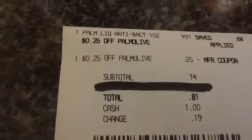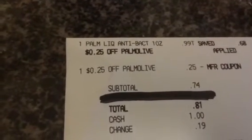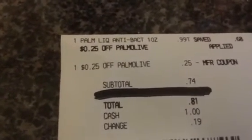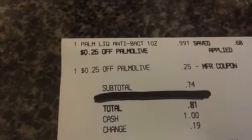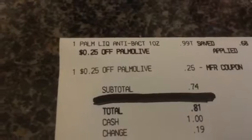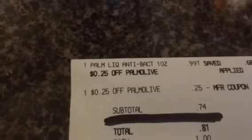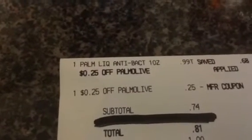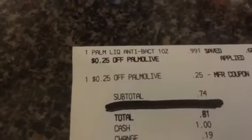I paid $0.80, total $0.81. Gave her $1 and got $0.19 back in change. With the first transaction, my total savings was 60%, which was $22.83. And with this one — just the single item — the total savings was 56% and I saved $0.93.